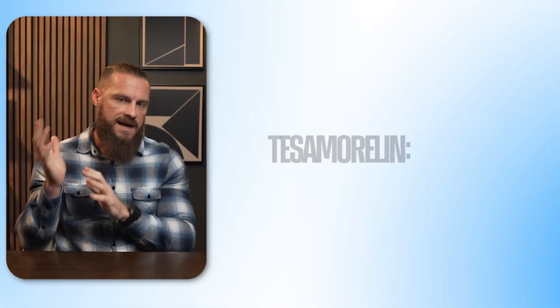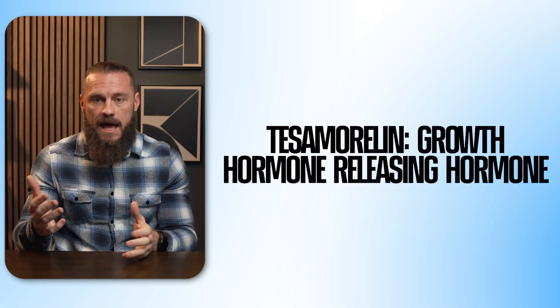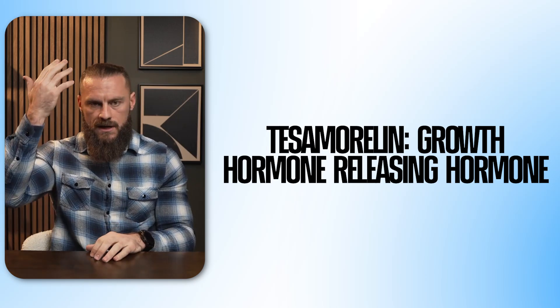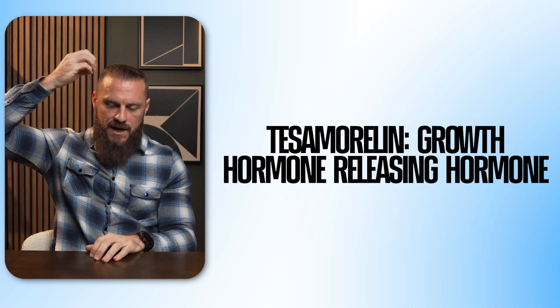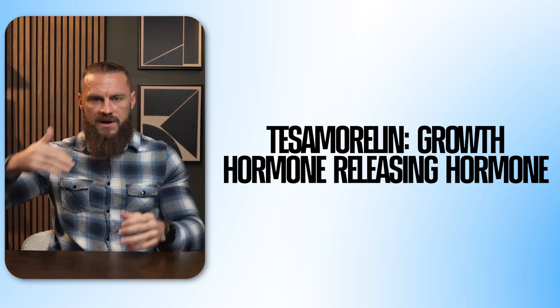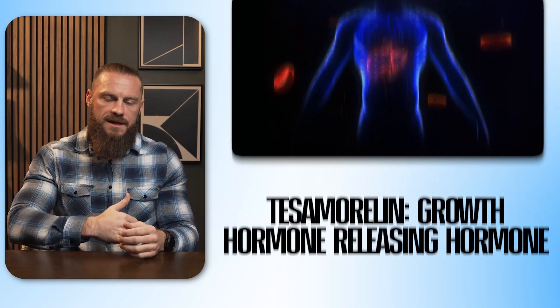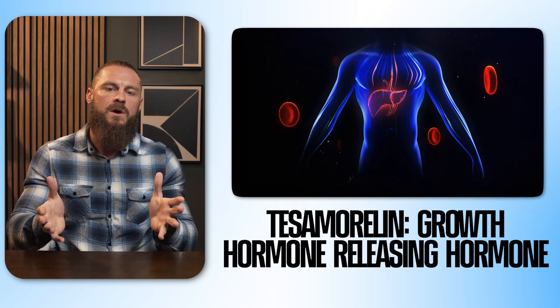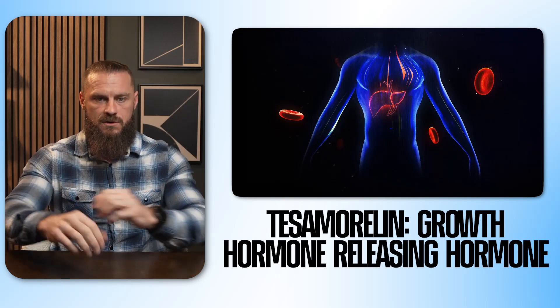We're talking about two different ones because they hit two different receptors. Tesamorelin is a synthetic analog of GHRH — the growth hormone releasing hormone in your brain. Basically, it binds to your brain and tells it to spit out growth hormone. Growth hormone has its own benefits, but it also goes down into your liver and we get IGF-1, which is usually what people want for regeneration and muscle growth.